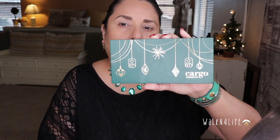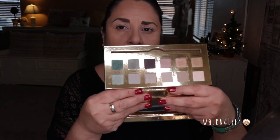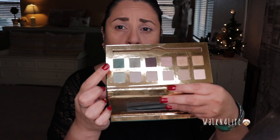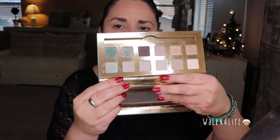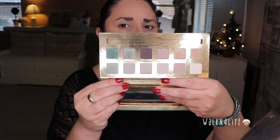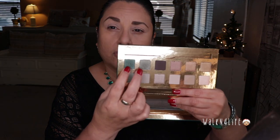This is the Cargo Cosmetics palette in 'Emerald City' — look at how pretty that is, very festive! Let me show you the colors. I'm not sure I've ever actually used this palette. All the colors look pretty much intact except for the two greens: Miss Rainer and Fremont — those two have been used.